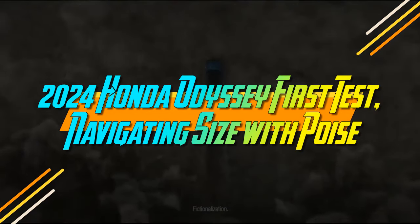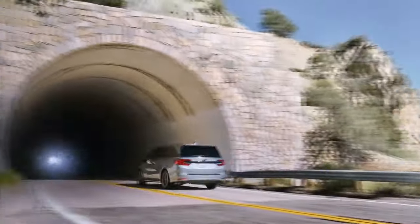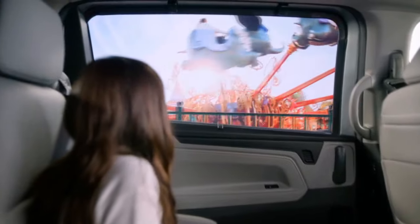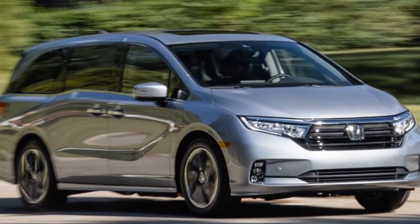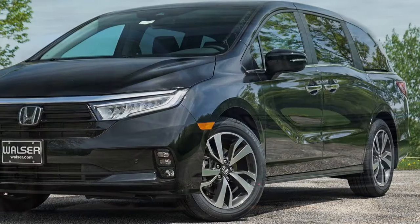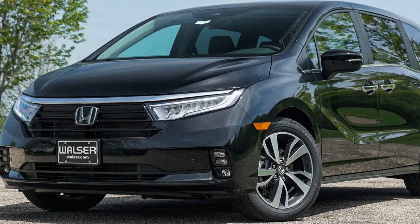2024 Honda Odyssey First Test: Navigating Size with Poise. What makes this van many? While Honda directs more attention to the Pilot SUV, the 2024 Odyssey stands as a practical three-row family vehicle. Its substantial size distinguishes it, providing ample space for passengers and versatility that defines the driving experience. As we explore this pragmatic people carrier, let's see how it competes in today's dynamic three-row vehicle market.